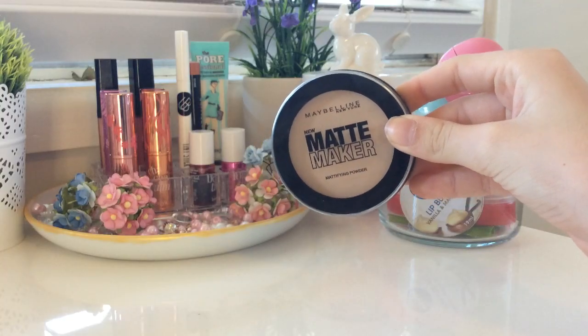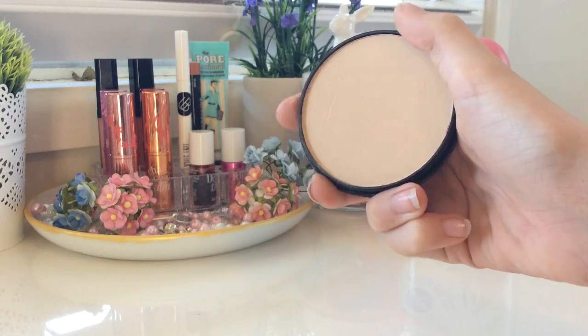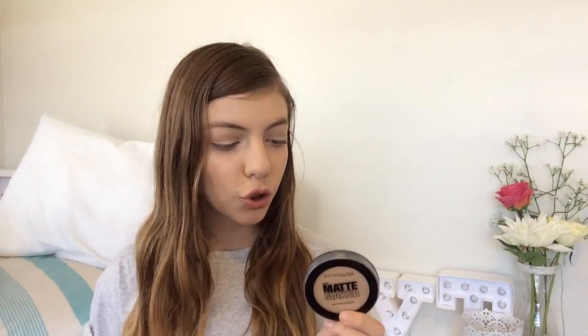And this is the Maybelline New York Matte Maker. There's been different packaging on this in different countries and I think it came out in different packaging in Australia. But this is the shade Natural Beige and this is my new favourite powder. I've gone through various powders — the Clean Complexion, the Stay Matte, and now this. And I'm really liking trying different new powders. My product actually fell out the first time I bought it. I couldn't actually open it because it got stuck between the grooves and the lid.